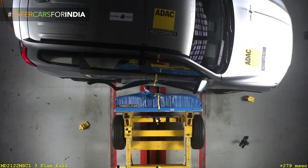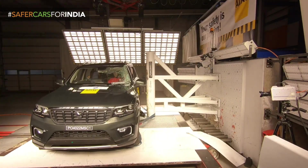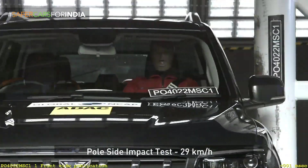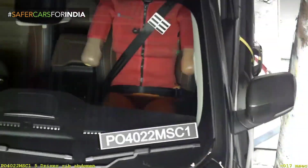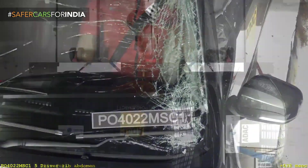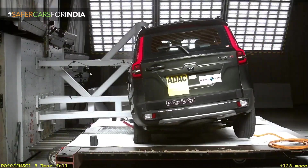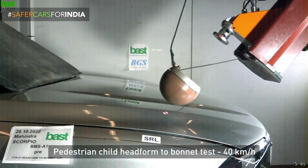Still, many Indians go for Maruti Suzuki cars because they are much cheaper comparatively. But it's high time that Indian consumers consider safety, because it is a big concern — many people die on a daily basis due to accidents. By choosing a vehicle on a cheaper price, you are compromising the safety of your family.